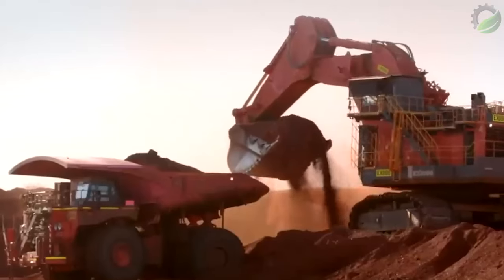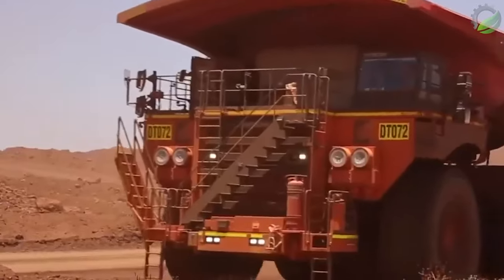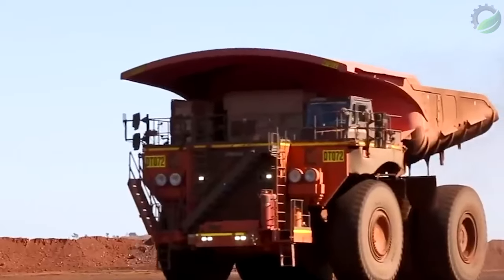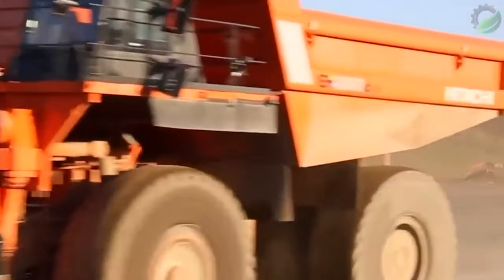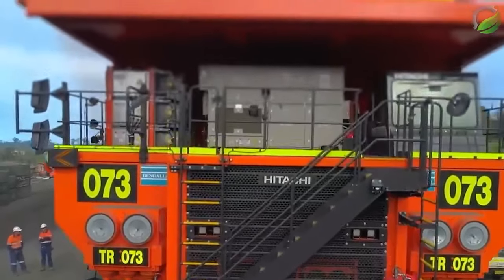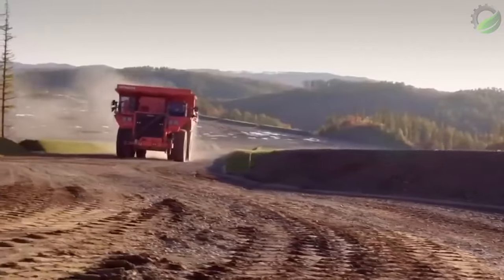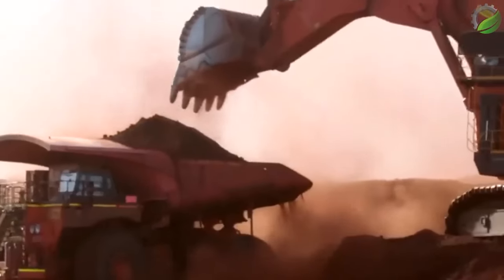The Hitachi A5000 AC3 is a high-capacity rigid dump truck designed for efficient and reliable hauling of large volumes of materials in mining and construction applications. Its robust construction, advanced features and impressive payload capacity make it a preferred choice for demanding environments, with a payload capacity of up to 326 tons.